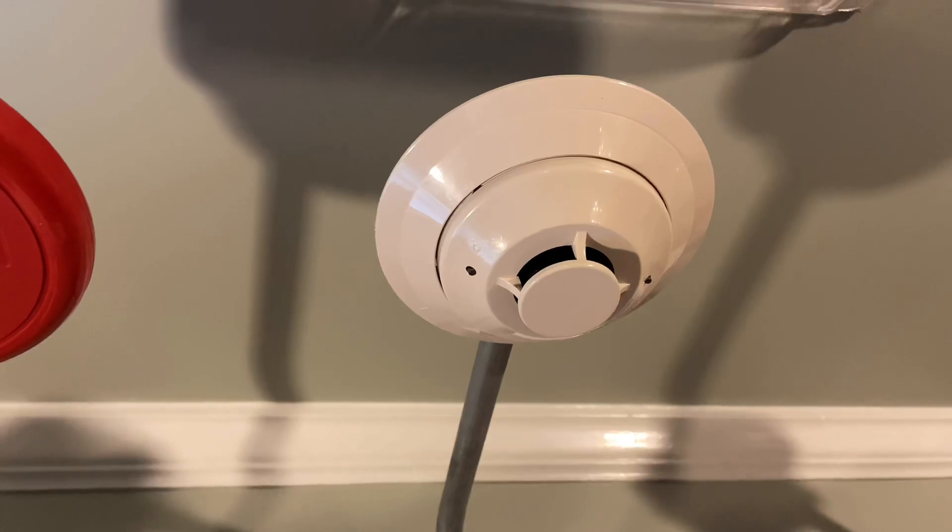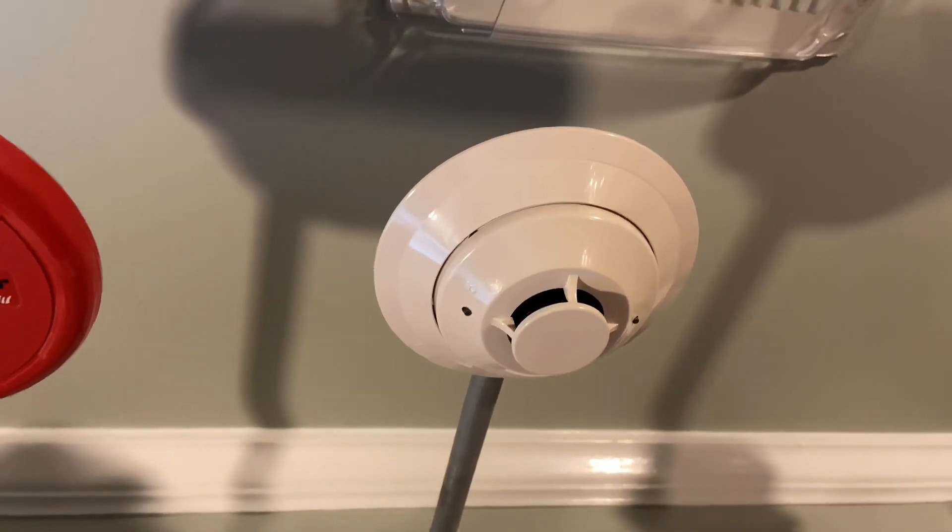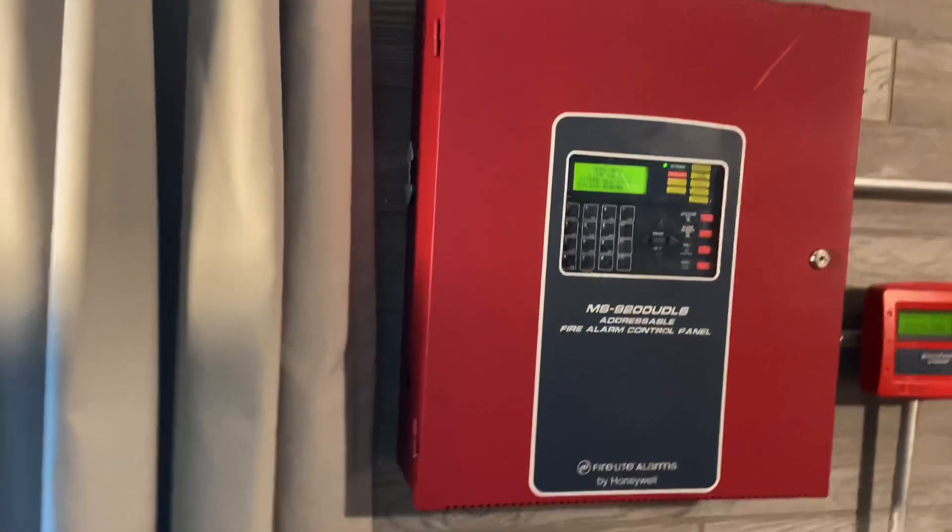Over here we have the Firelight SD355 photoelectric addressable smoke detector. And that's about it for this system.